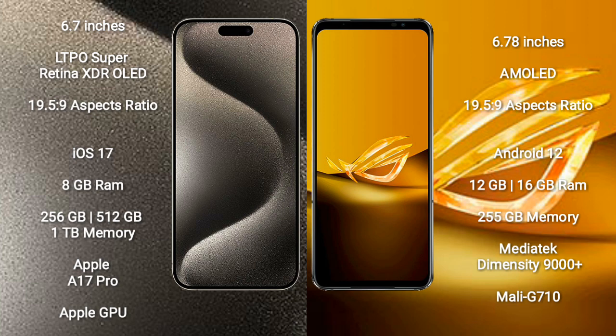iPhone 15 Pro Max comes with 8GB RAM and 256GB, 512GB, or 1TB internal storage options. It features the Apple A17 Pro processor and Apple Graphics GPU.